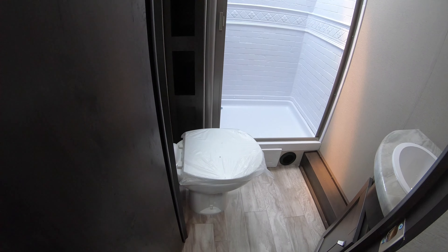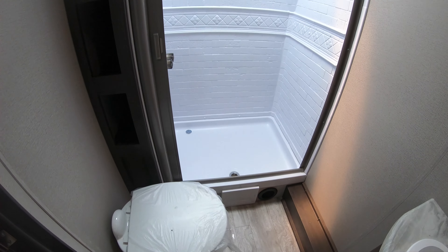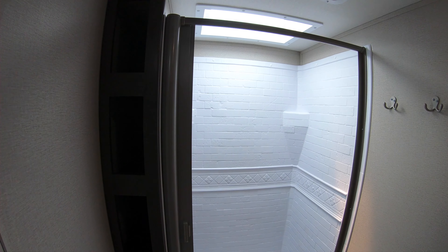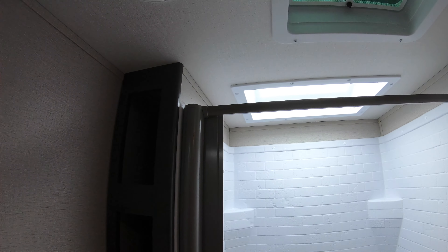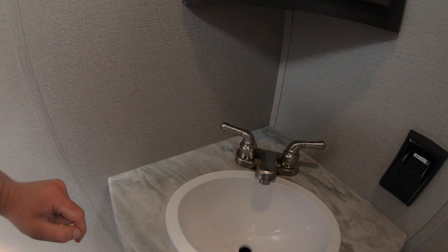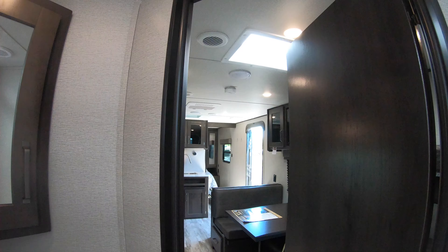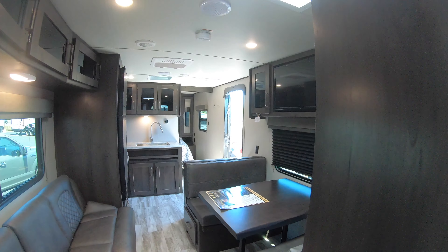Good-sized bathroom here with a porcelain toilet — good high quality there. Nice-sized shower. And over here, it's hard to see just the way the light is today, but there's really deep storage — you can put towels, linens, all kinds of things in there. To get in the bathroom with no slide and still be able to walk around and move around is definitely a nice feature to have.